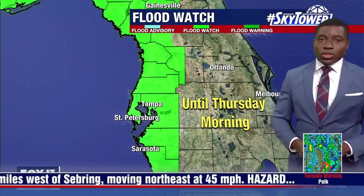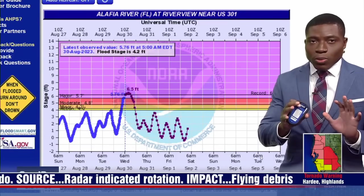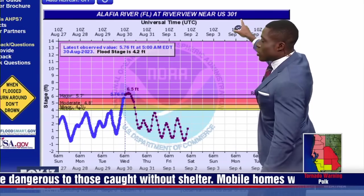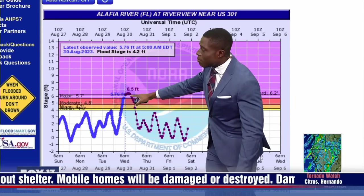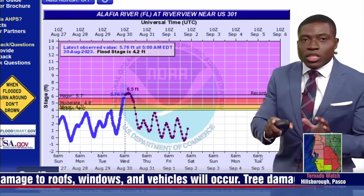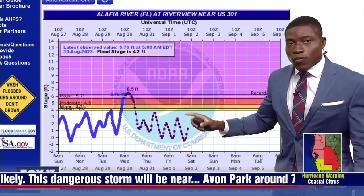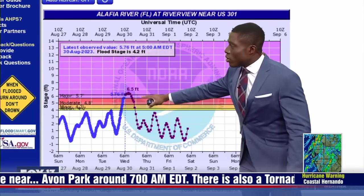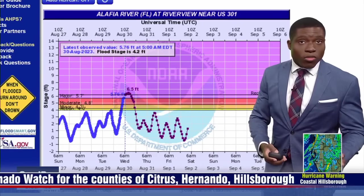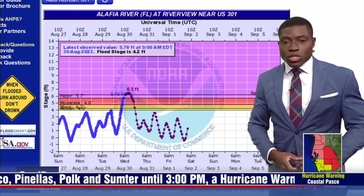Right now we're under a flood warning in Hillsborough County, and this is why. I want to point this out because this is an area we really have to keep an eye on — it's the Alafia at Riverview near US 301, and you see it spiking there in terms of height. Right now it's basically at about the level it was during Hurricane Ida. The historic peak so far is 6.2 feet, but the projection is for this to climb as high as 6.5 feet. So this is going to be likely a historic flooding event for this river. And it's not just this one — it may be other rivers as well that we have to watch.